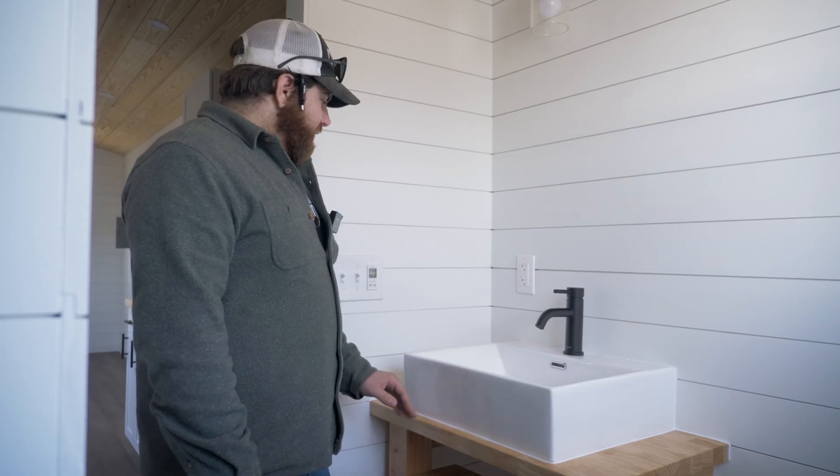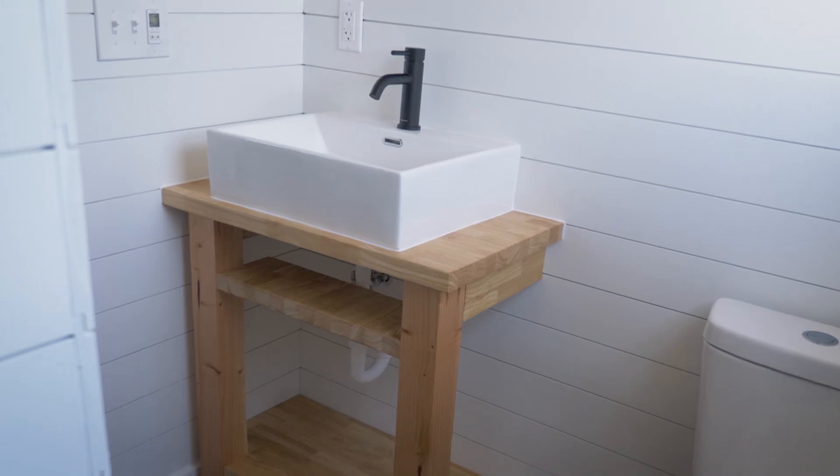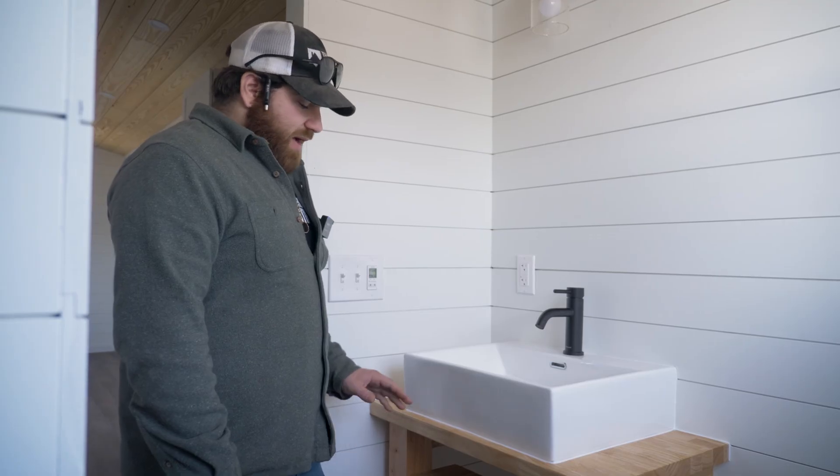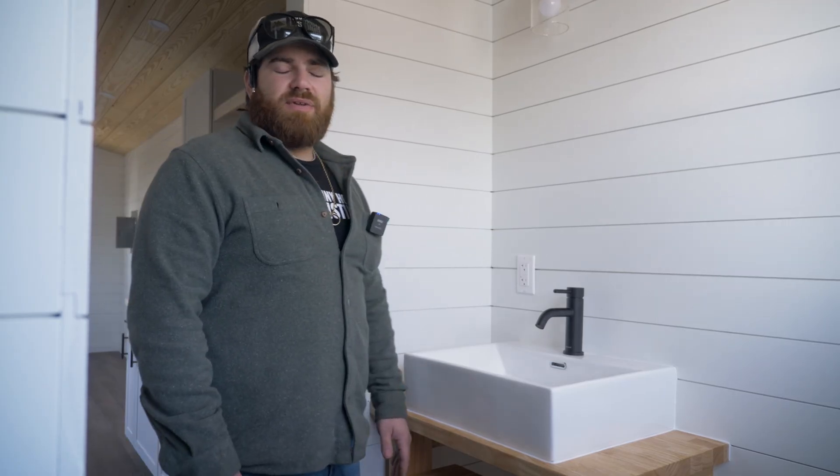We have a top shelf where you can put your toothpaste, toothbrush, stuff like that. We have a lower shelf kind of midway that goes about halfway, and then we have one on the bottom where you can leave some towels and stuff like that.